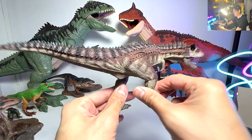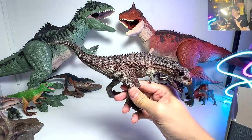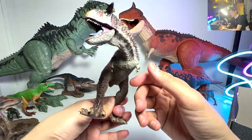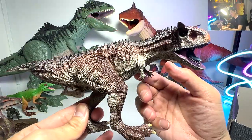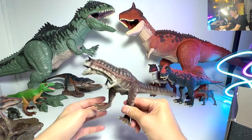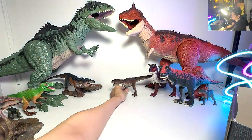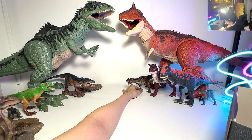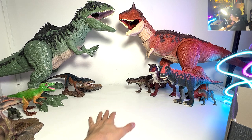Next, let's take a look at the Carnotaurus. Of course, we have a much bigger collection of Carnotaurus as compared to Giga. This is the one from Riker. It's a very realistic looking Carnotaurus, but it can't stand very well as usual. I'm just trying my best to balance it, hopefully it doesn't fall over.